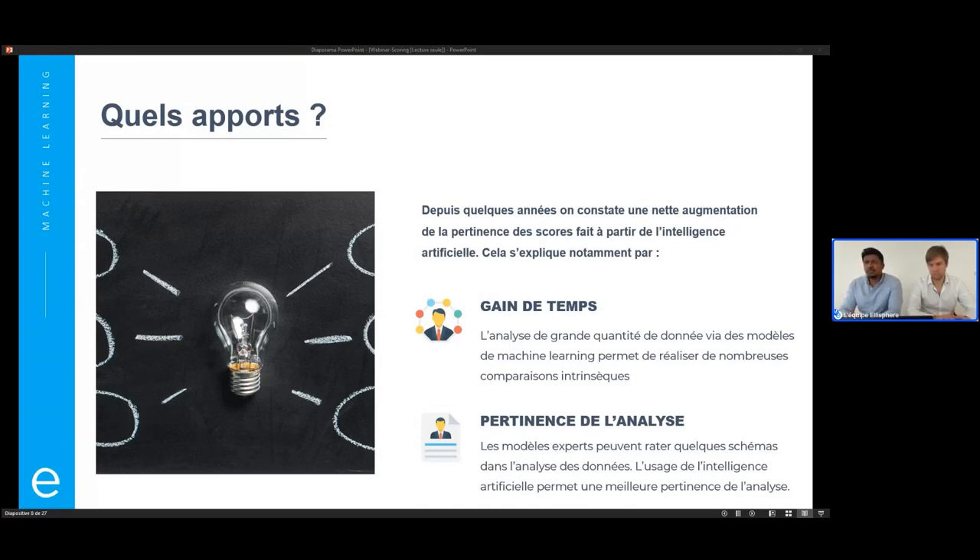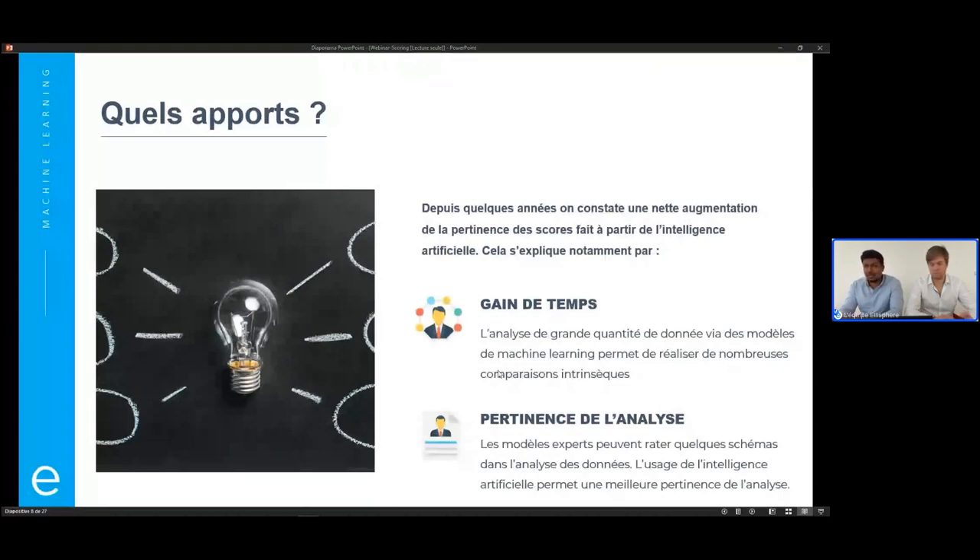Qu'est-ce que j'entends par le gain de temps ? Supposons que je ne vais pas utiliser le machine learning, je vais faire une règle simple à la main. Par exemple, je vais faire un score de vigilance, et un expert me dit : une entreprise qui a un capital social inférieur à 500 euros, j'aimerais pénaliser le score. Mais peut-être que ce capital social inférieur à 500 euros, lorsque c'est une entreprise dans un certain secteur d'activité, dans une certaine région de France, créée à une certaine période — c'est normal, il ne faudra pas la pénaliser. Il y a donc pas mal de comparaisons à faire, de sous-segmentations, pour s'assurer que la règle émise est pertinente.